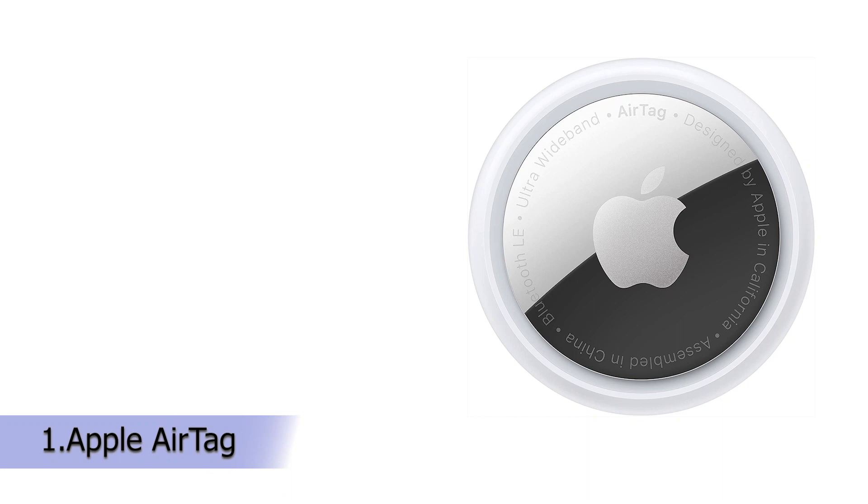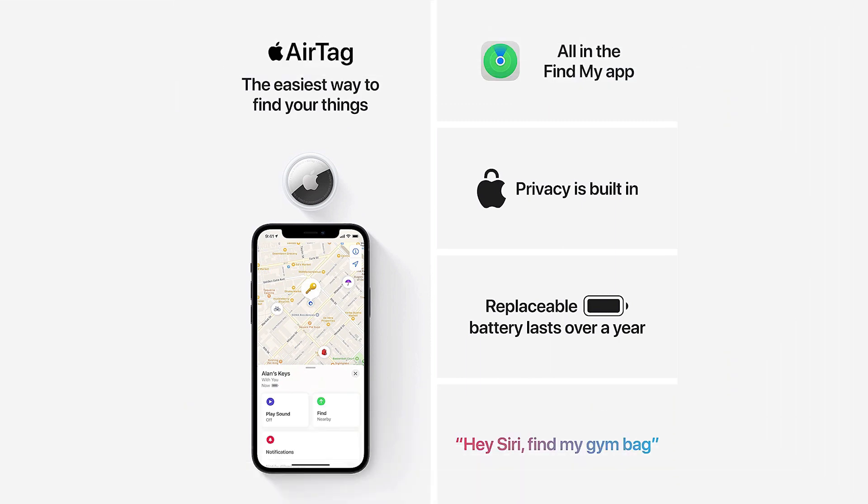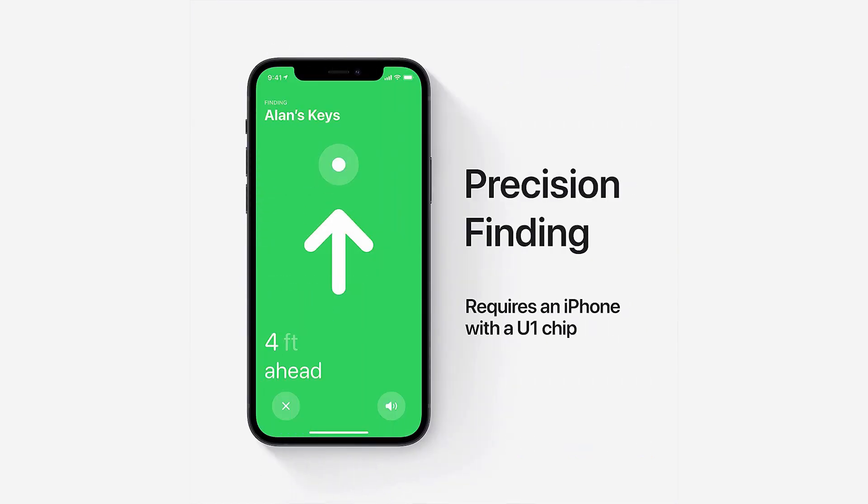Our first product is Apple AirTag. Keep track of and find your items alongside friends and devices in the Find My app. Simple one-tap setup instantly connects AirTag with your iPhone or iPad. Play a sound on the built-in speaker to help find your things, or just ask Siri for help.